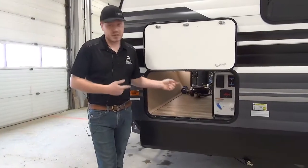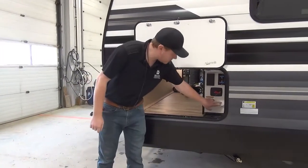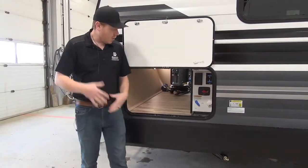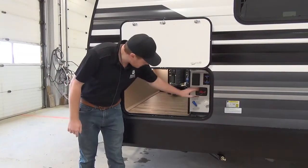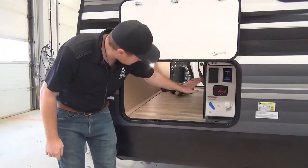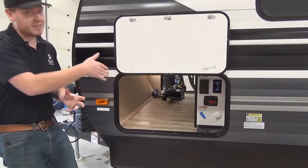On the non-camp side are our water hookups. We've got the standard city water hookup as well as a valve to switch between city water or fresh tank fill, so you can fill your freshwater holding tank from here. We've also got our battery disconnect and charge controller for the solar panel, plus more 110-volt power and coax hookups for cables going into the trailer.